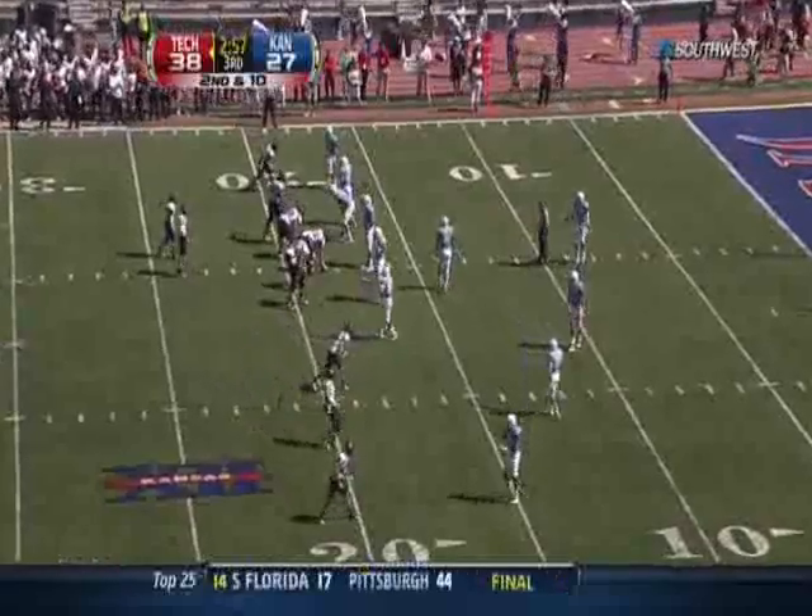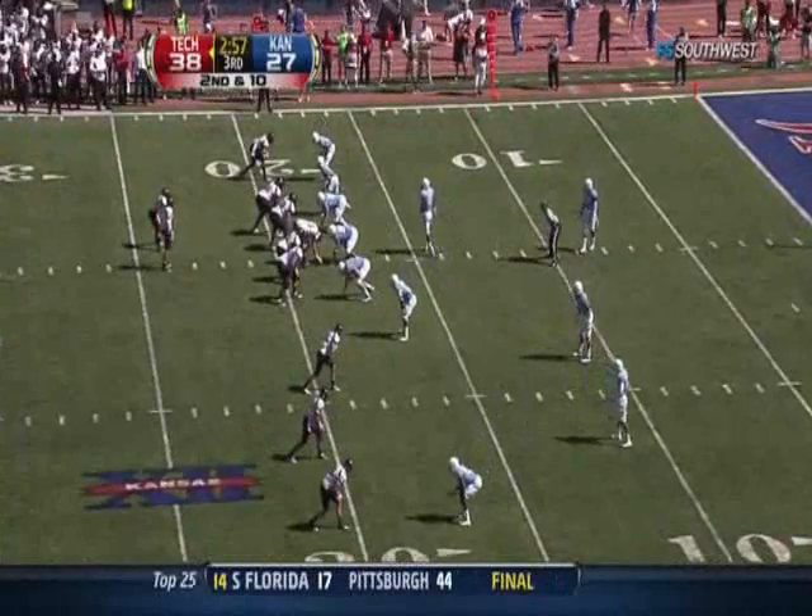Look at the Kansas line with hands on hips, trying to gain some oxygen. It's tough on them.